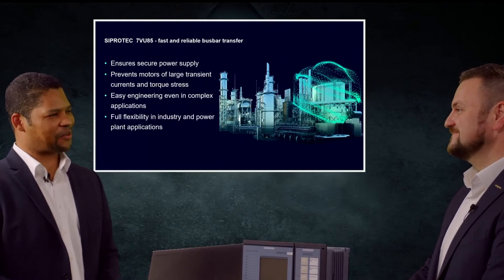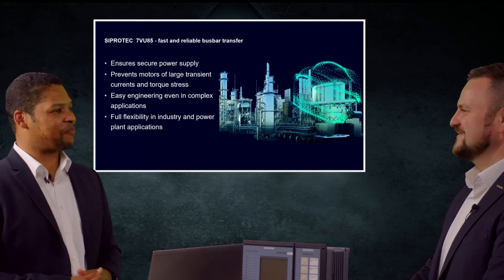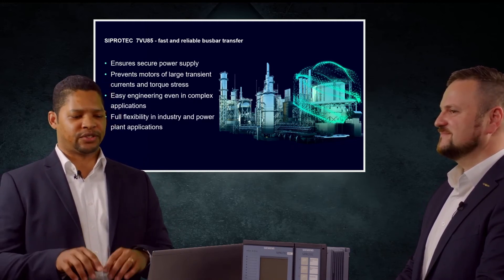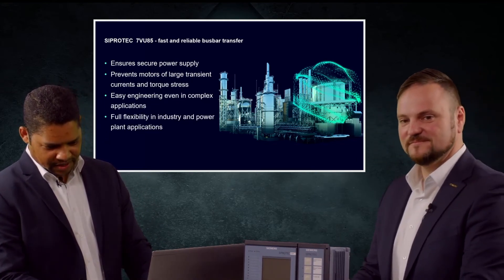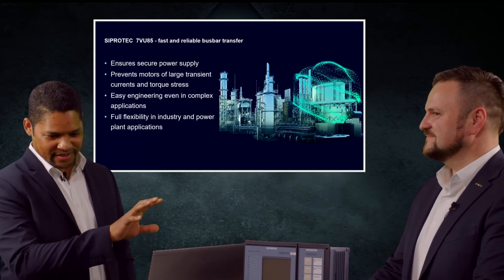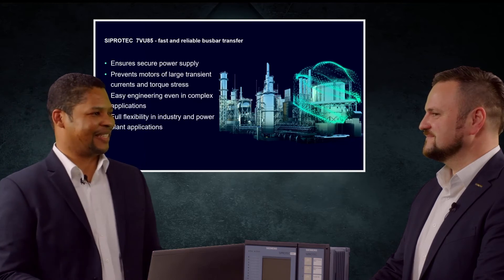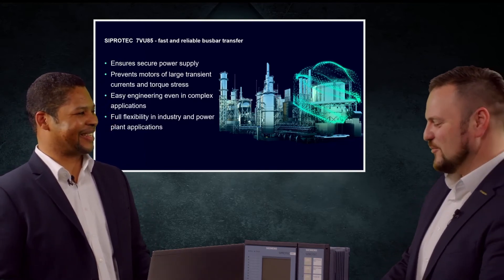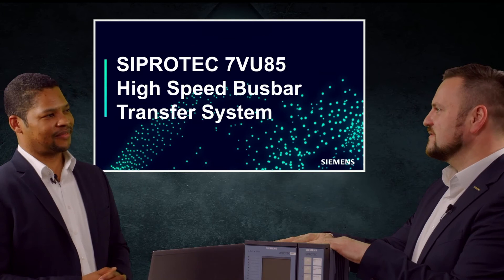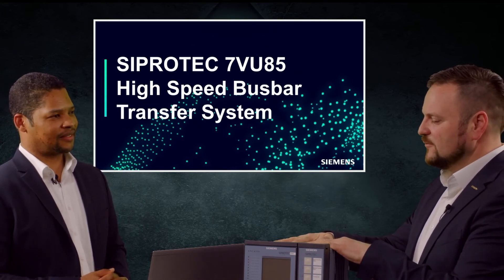Thank you for being here. Now I'd like to take some questions. One question from AT: how does the Zipotec device differ from other competitors? With the Zipotec 5 platform, we have the possibility to expand the device — hardware and software related. That means we have the full flexibility to adapt this device to every application with one device and not with several devices. This is one topic which is quite new.